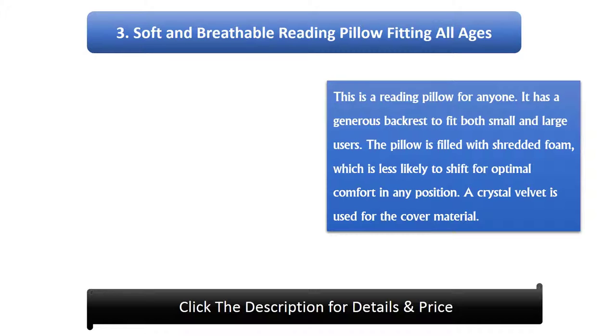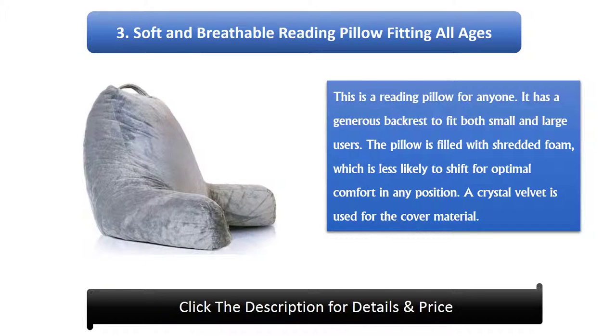Number 3: Soft and Breathable Reading Pillow Fitting All Ages. This is a reading pillow for anyone, with a generous backrest to fit both small and large users. The pillow is filled with shredded foam which is less likely to shift, for optimal comfort in any position. A crystal velvet is used for the cover material.